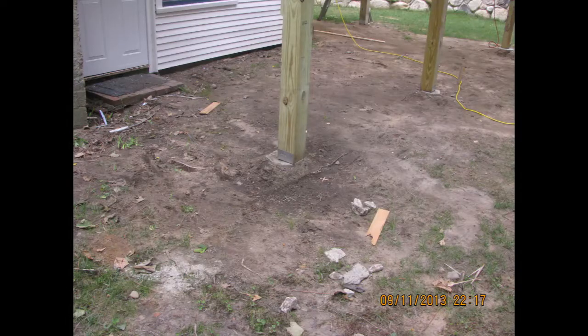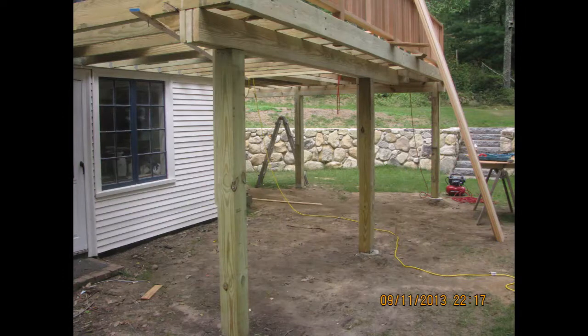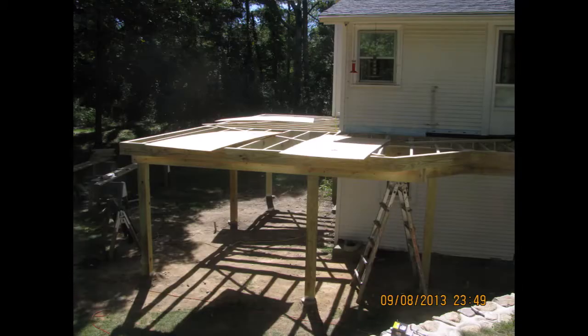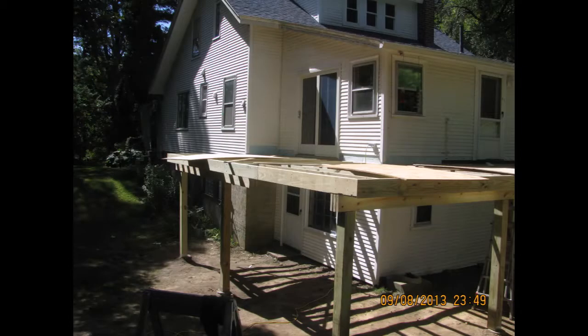By using the Flair Bigfoot style footings, our clients now have the option to add a roof and walls to their new deck anytime in the future for additional space.